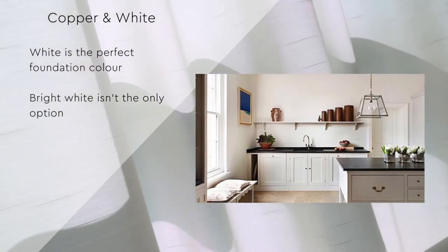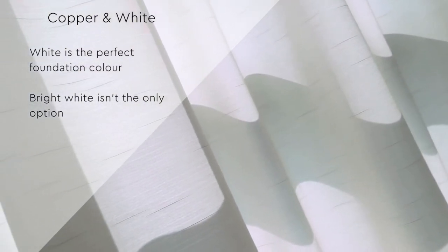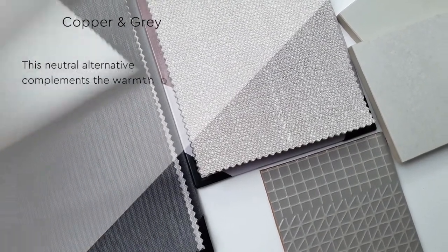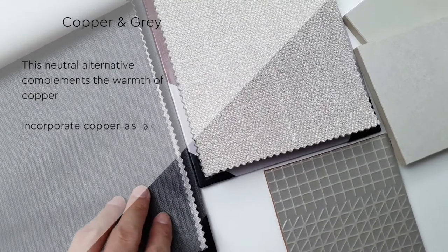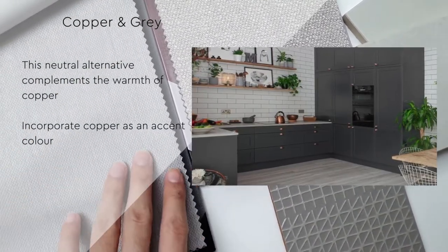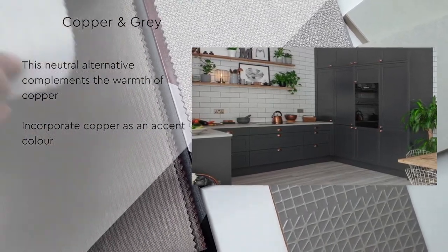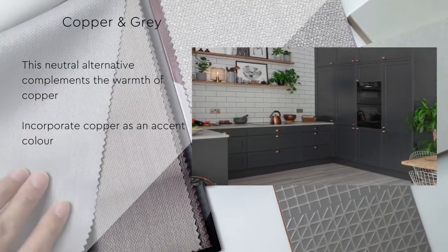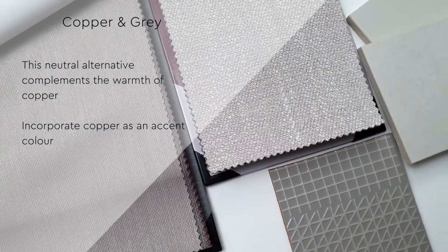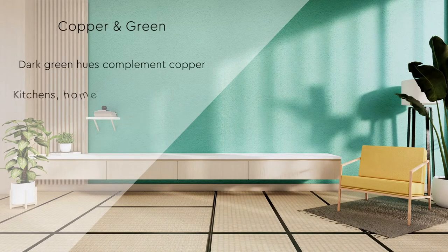Select an undertone that works best with the palette throughout your home. Gray offers a more neutral alternative to other colors whilst still complementing the warmth and glow of the copper finish. A gray painted wall looks wonderful with a brushed copper socket or switch; however, a surface that displays a mixture of gray tones — for example, a stone kitchen worktop — can look great underneath copper utensils.